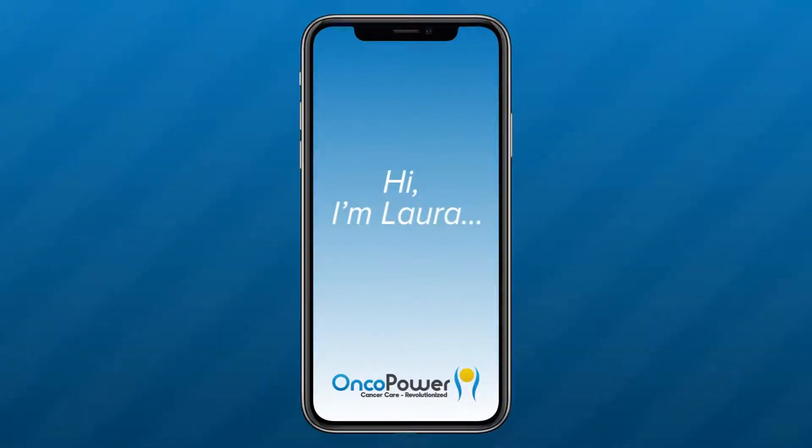Hi, I'm Laura, a patient navigator, and I'm here today on behalf of your oncologist. During your consultation, your doctor had discussed about giving a chemotherapy called ACT regimen. In this video, I want to explain about this treatment.